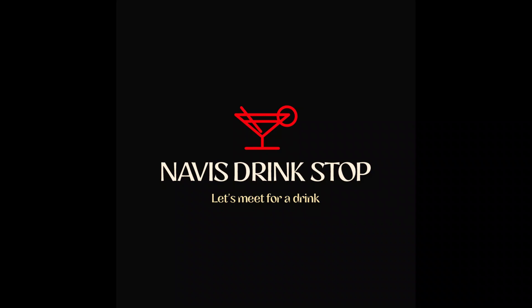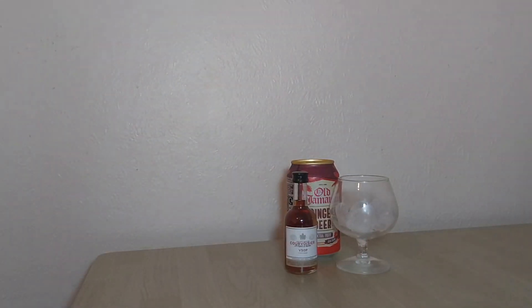Please remember to like, comment, share, and subscribe, and press the notification bell to get the videos as soon as I drop them. Leave your comment in the comment section and thank you for watching. This is Navi saying it's been a pleasure sharing a drink with you all. Thanks for stopping at Navi's Drink Stop, and remember — drink responsibly. Until we meet again for another drink, bye bye!